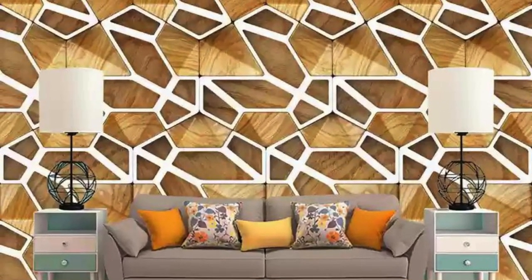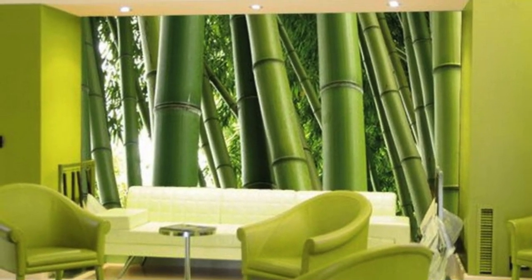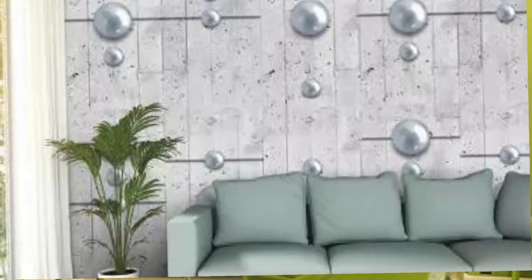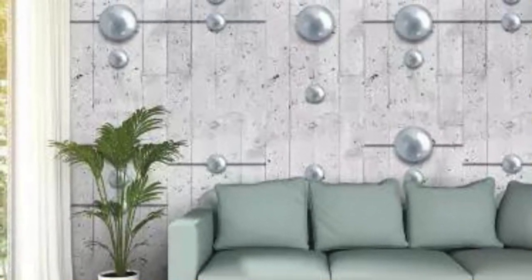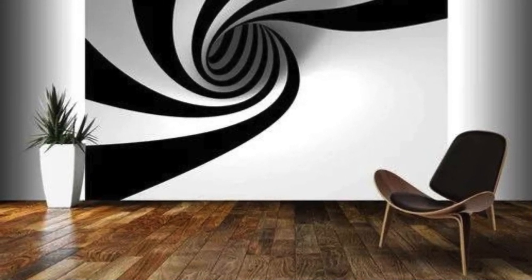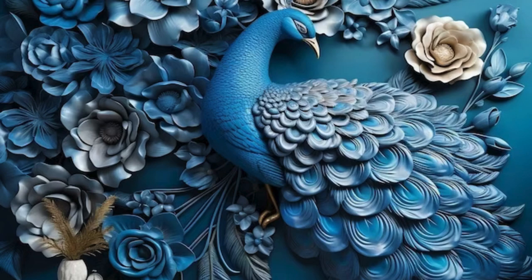They are not just adornments — they are catalysts for self-expression. Immerse yourself in the fusion of artistry and functionality, and redefine your living space with the sophisticated elegance of our 3D wallpapers. Your walls are not limitations — they are possibilities waiting to be explored, expressions ready to unfold. Welcome to a world where design is an experience, and every wall is a canvas for the extraordinary.